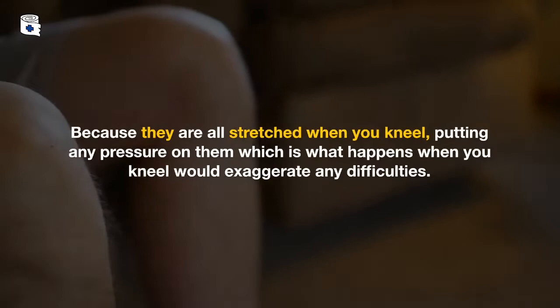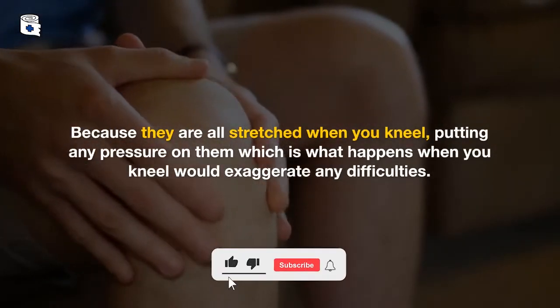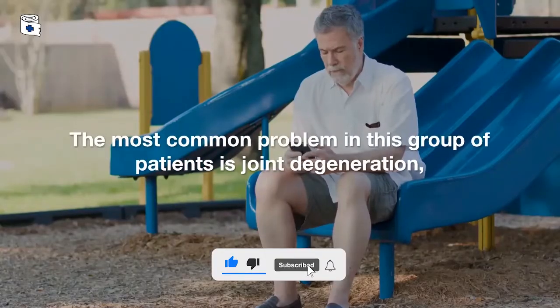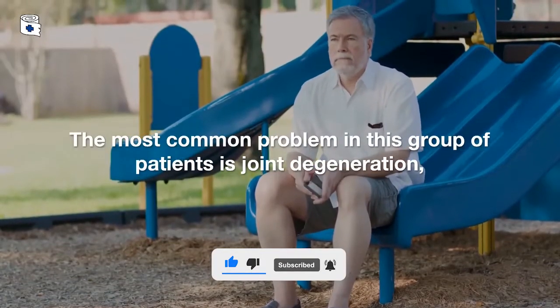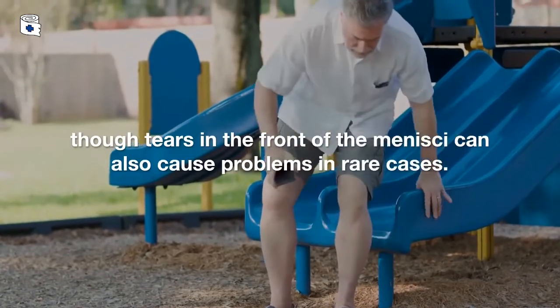Because they are all stretched when you kneel, putting any pressure on them — which is what happens when you kneel — would exaggerate any difficulties. The most common problem in this group of patients is joint degeneration, though tears in the front of the meniscus can also cause problems in rare cases.